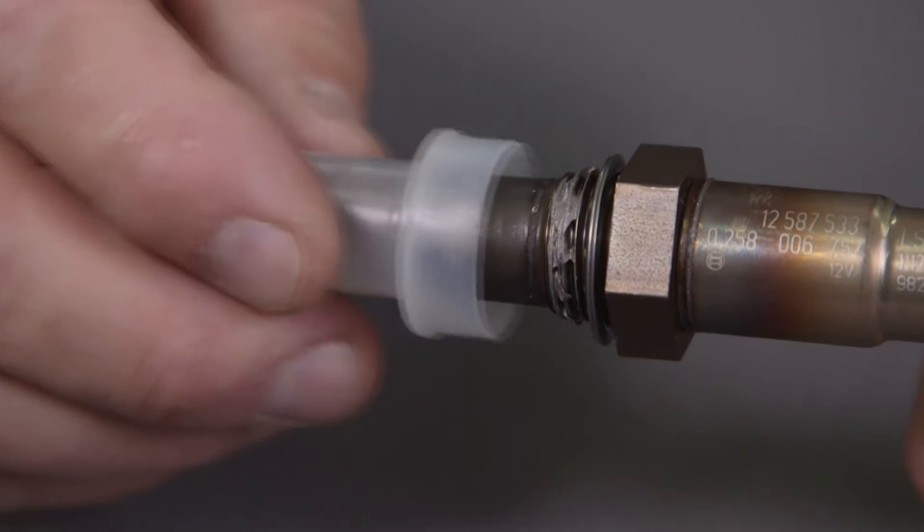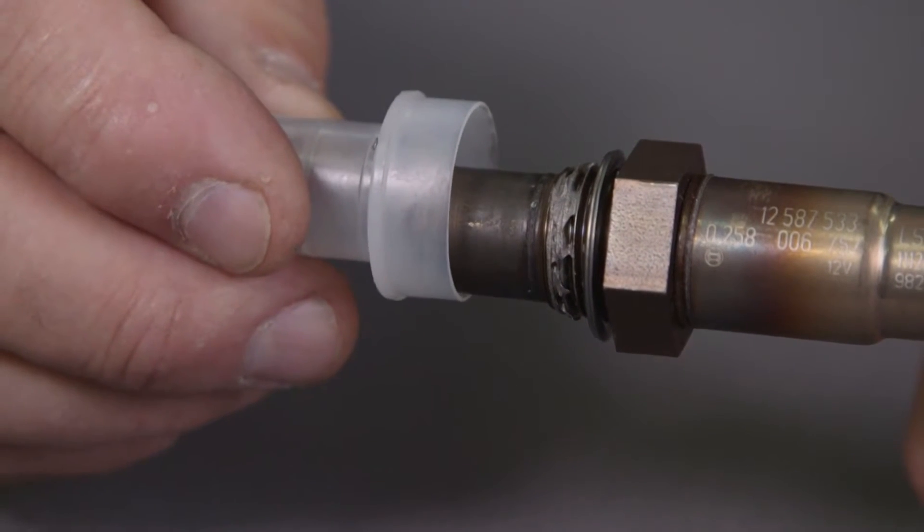The threads come pre-coated with anti-seize compound right out of the box for easy installation.